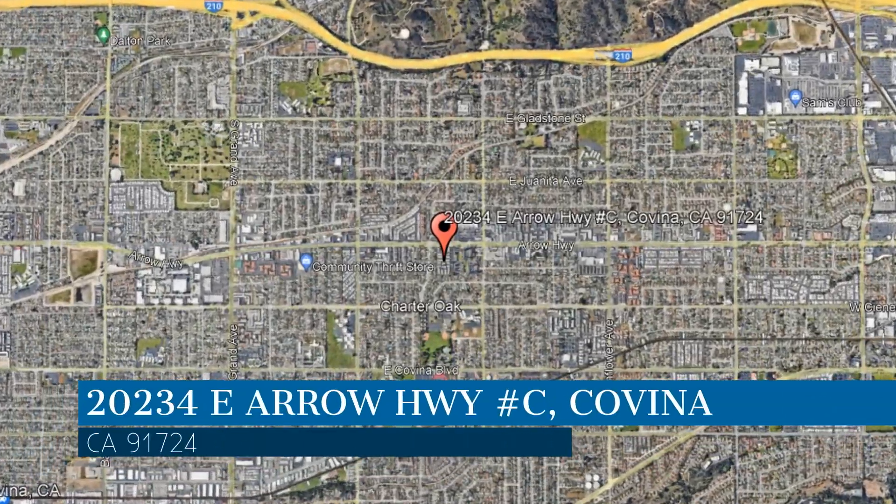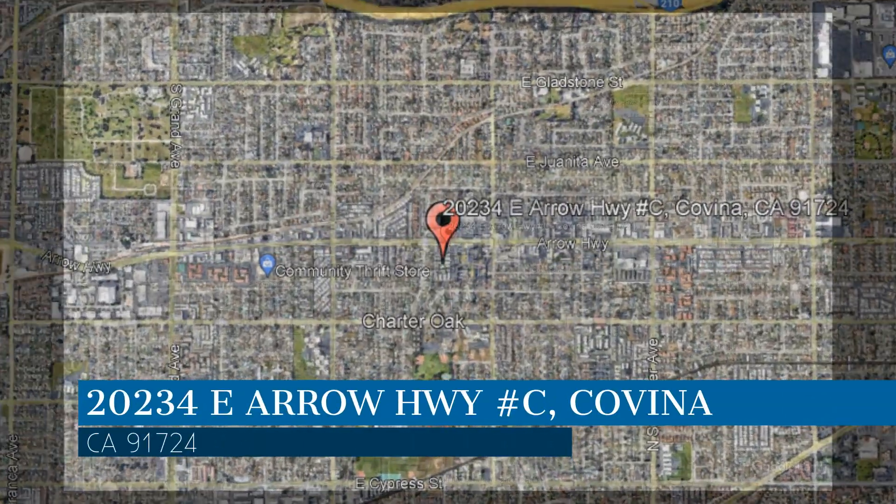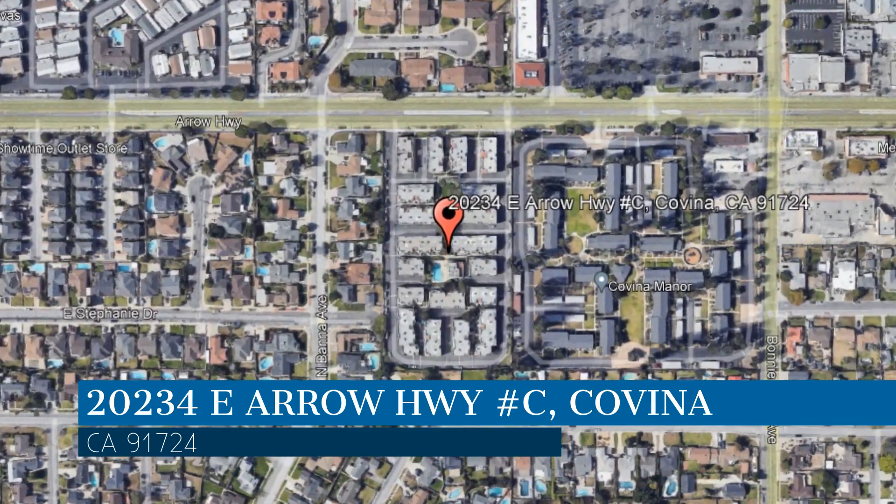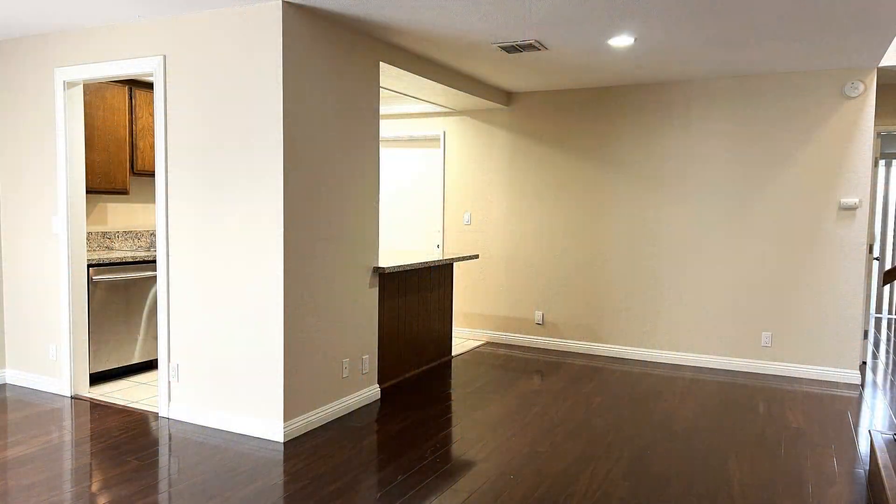This property is located at the address on your screen. Enjoy this virtual tour provided to you by the leading property management company in Covina, California — Clockwork Property Management.